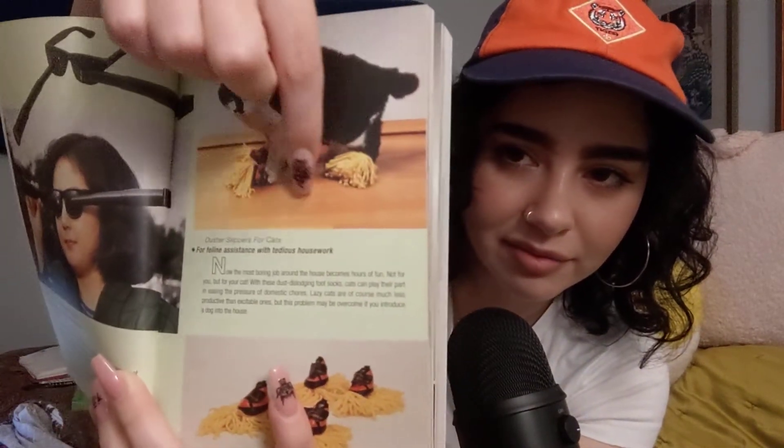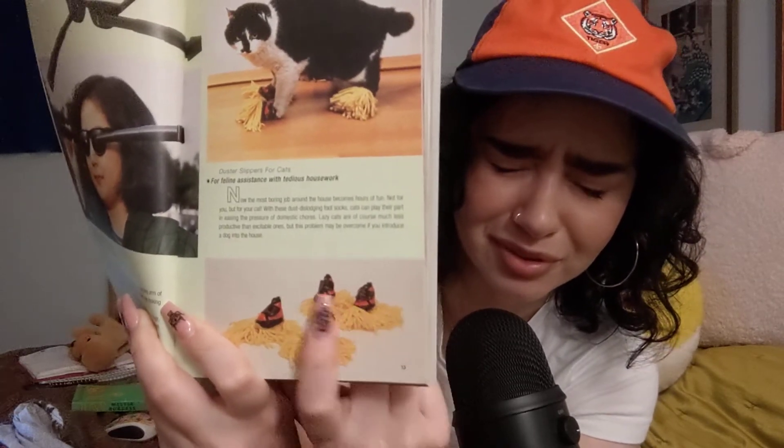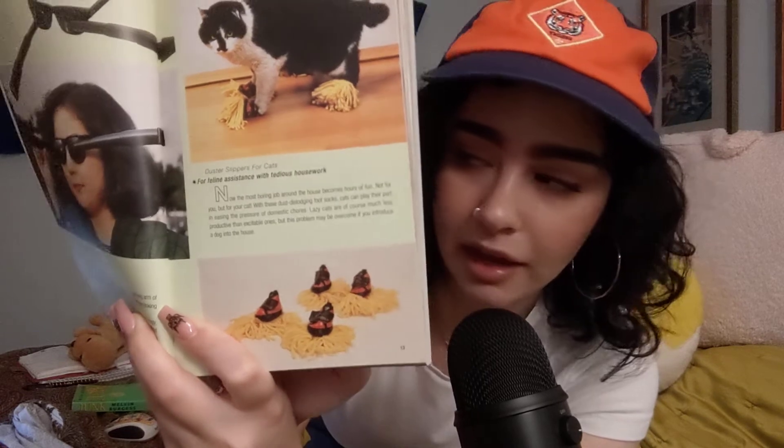Then we have the aforementioned mop shoes for the cat. I'm not sure if this is animal abuse. Not sure how comfortable they are. I just don't imagine any cat not fighting against this, but look at them — they're really, really cute. 'Now the most boring job around the house becomes hours of fun. Not for you, but for your cat. With these dust-dislodging foot socks, cats can play their part in easing the pressure of domestic chores. Lazy cats are, of course, much less productive than excitable ones, but this problem may be overcome if you introduce a dog into the house.' Savage.